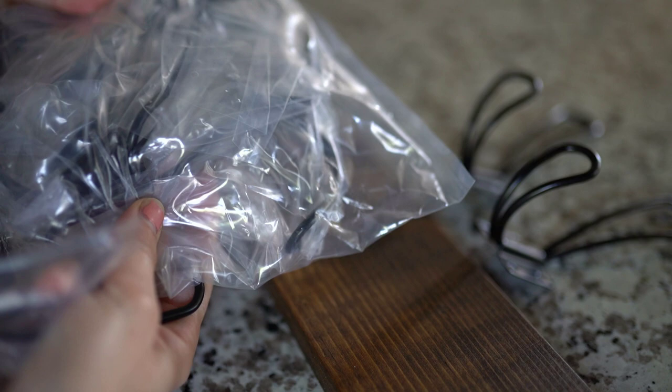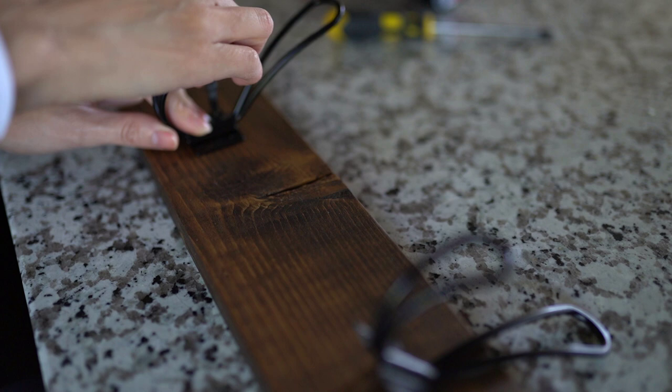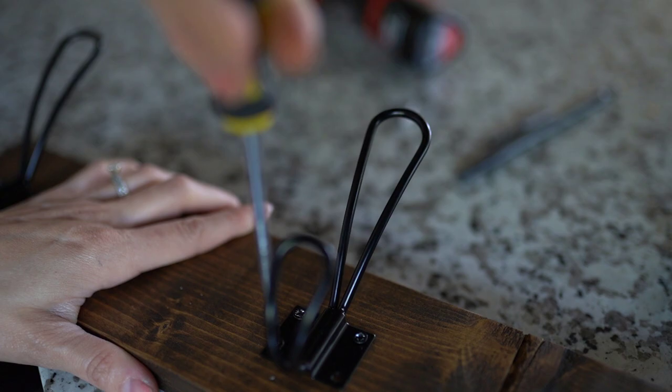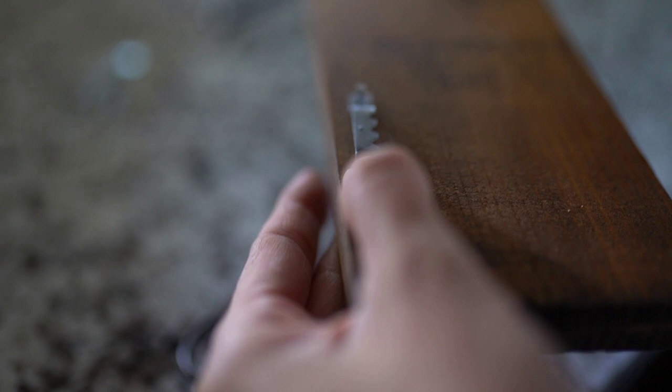If you want to be thorough, you can measure all the hooks out at perfect distances apart, but I personally just eyeballed them, placed them where I thought they'd look good, and marked them with a pin where I'd need screws. I alternated between using the drill and a screwdriver — these are a little tricky because the hook gets in the way when screwing the bottom row in, but it worked. I used a little box of picture hangers from Big Lots, nailing them into the back to hang the board on the wall.